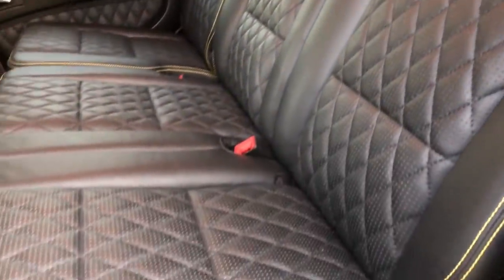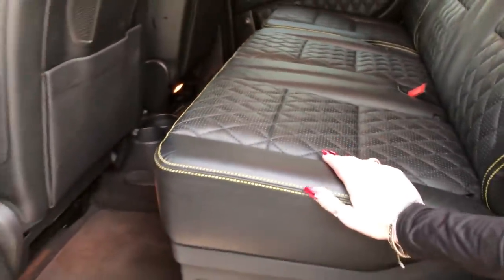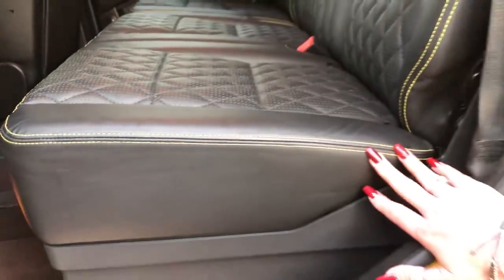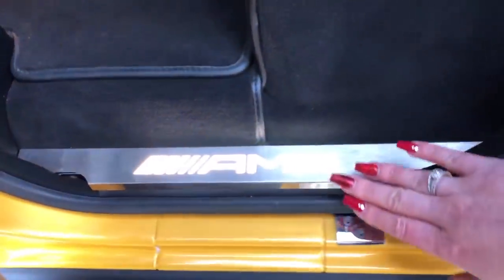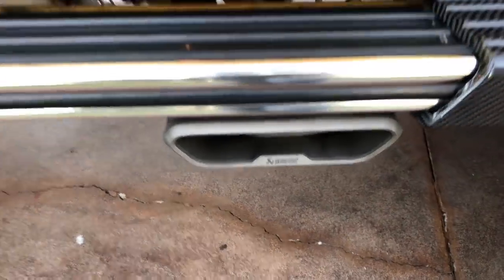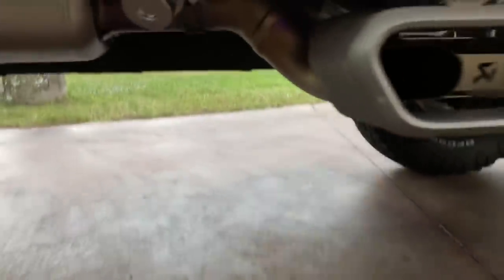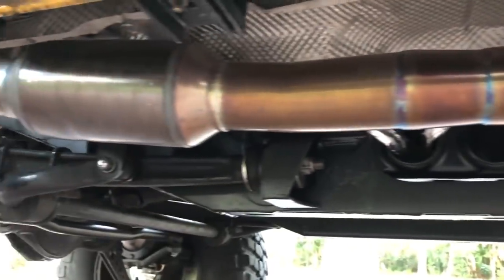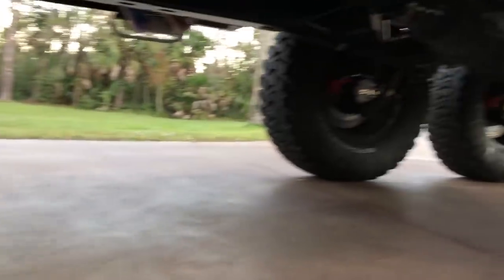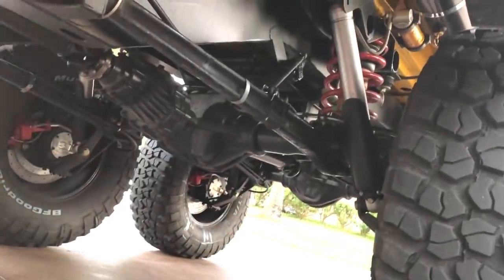We have the Designo perfect leather interior, the diamond stitching and the yellow stitching as well, which matches the exterior. Your AMG illuminated seals on all doors, and your most fabulous Akrapovic exhaust system, which is a seventeen thousand dollar exhaust system alone for this vehicle.